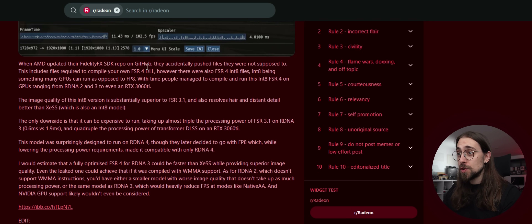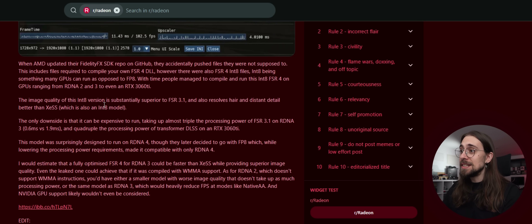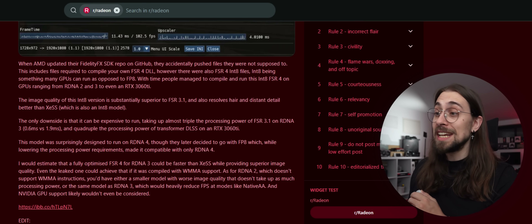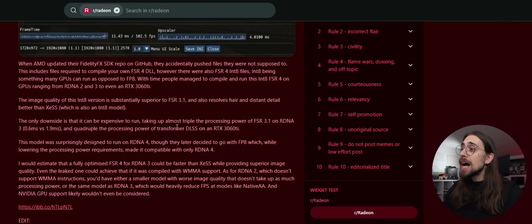When AMD updated their FidelityFX repo on GitHub, they accidentally pushed files that included what's needed to compile your own FSR4 DLL, along with FSR4 INT8 files. INT8 is something many GPUs can run as opposed to FP8. Over time, people managed to compile and run this INT8 FSR4 on GPUs ranging from RDNA2 and RDNA3 to even an RTX 3060 Ti. The image quality is substantially superior to FSR 3.1 and also resolves hair and distant detail better than XeSS, which is also an INT8 model. The only downside is it can be expensive to run — almost triple the processing power of FSR 3.1 on RDNA3 (0.6 vs 1.9 milliseconds) and quadruple that of transformer DLSS on the RTX 3060 Ti.